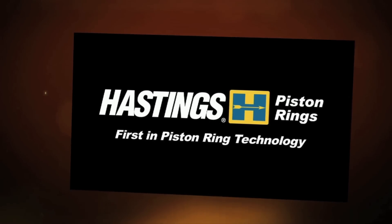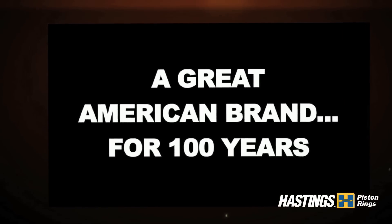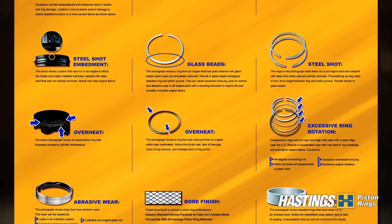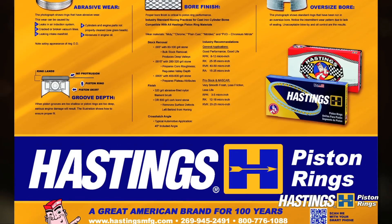Hastings Manufacturing Company, headquartered in Hastings, Michigan, USA. We are a great American brand for 100 years. This video was designed to help explain our Piston Ring Diagnostic Poster, a must-have for any machine shop and will help you diagnose engine problems from a piston ring perspective.